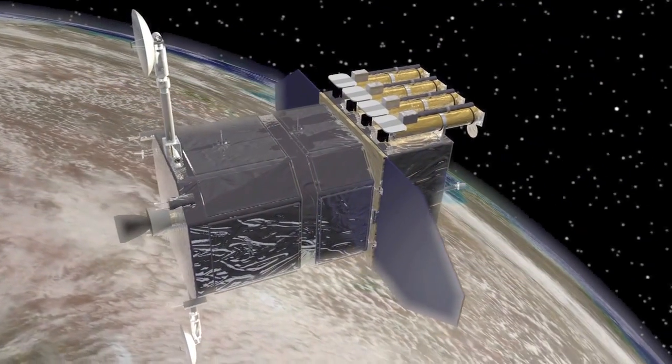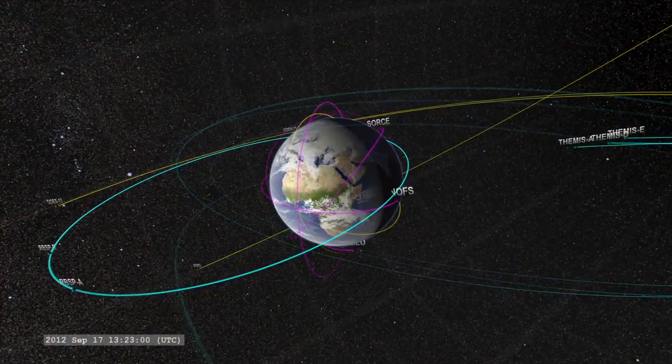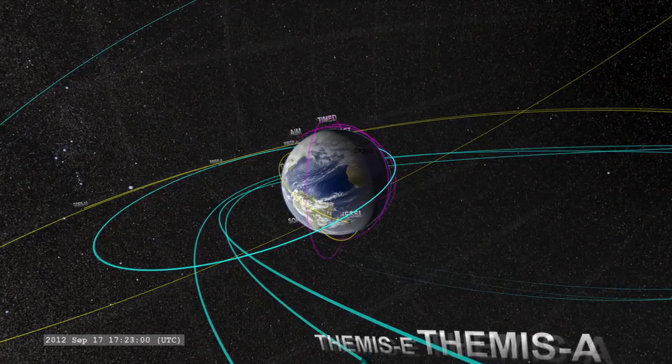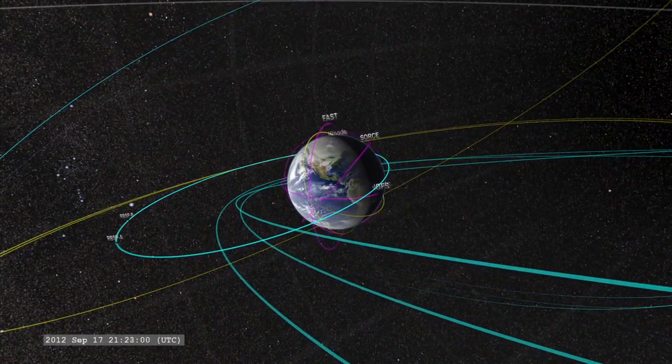So what is NASA doing to study sunspots? We have our eye on the sun all the time, so we're watching this particular sunspot along with our partners at NOAA. We have a mission called the Solar Dynamics Observatory which images the sun all the time, and we also have a fleet of missions that not only look at the sun but study what's happening here near the Earth as well as throughout the solar system.